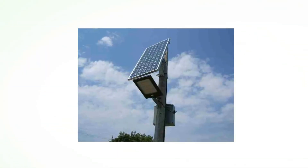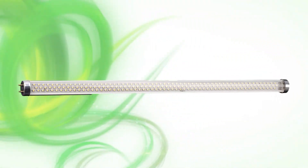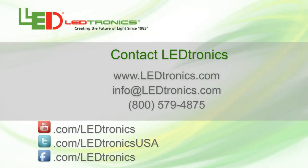Leadtronics also offers solar options for our larger products like the LED streetlights and low-voltage tube lighting. These products and many others give Leadtronics the leading edge in solar-powered lighting.